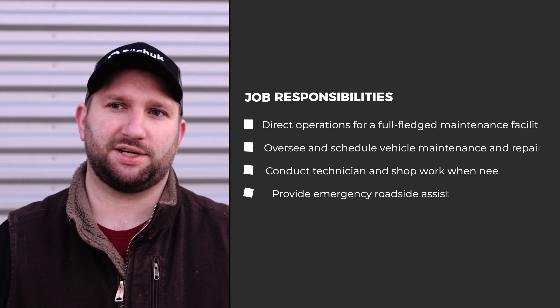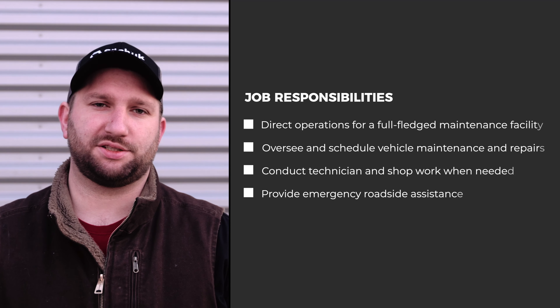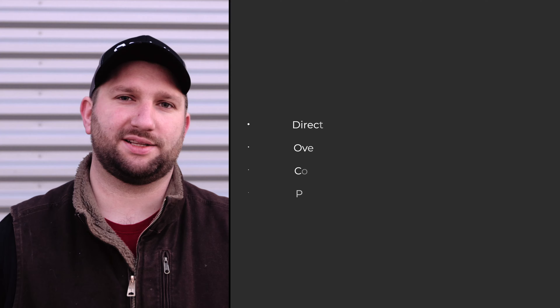Morning, I'm Joe, Fleet Manager here at Soul Truck Transport. If I had to explain my job in the easiest possible way, it's: I oversee shop operations and what's going on on the road, coordinating with drivers and dispatchers to get repairs done on the road. Let's head on into the shop and get the day started.